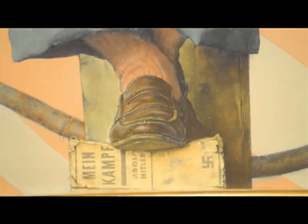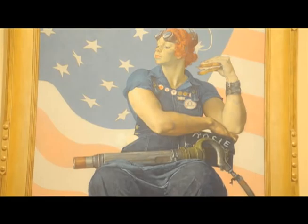Going to the bottom, there are two things I love about just this little passage of the painting. One is that she's stepping on Mein Kampf — she's literally stomping out the enemy. She's doing it in a very casual way. Her whole expression and the way she's sitting conveys confidence, but also almost a disdainfulness — how dare these people think that they can overcome the greatness of the American people.